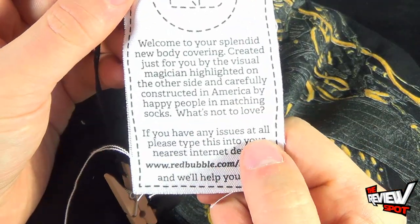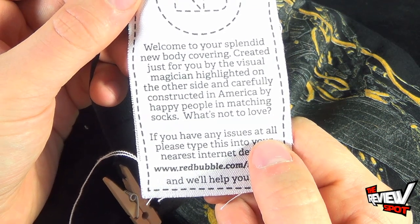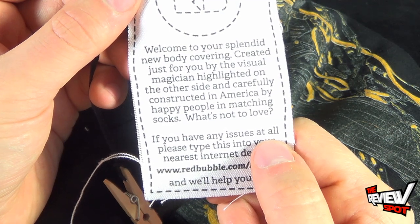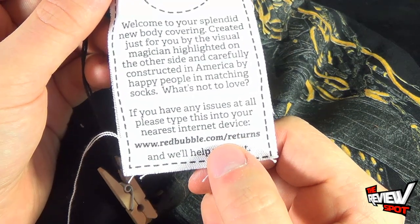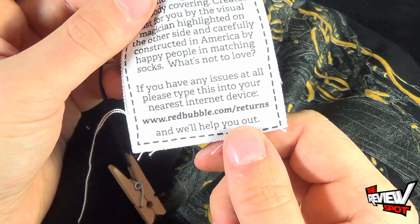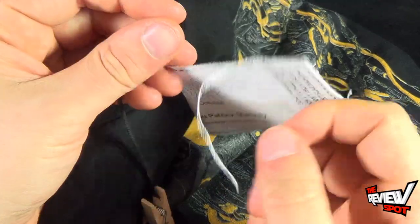On the other side: "Welcome to the splendid new body covering, created just for you by the visual magician highlighted on the other side, and carefully constructed in America by the happy people in matching socks. What's not to love?" If you are having any issues at all, please type this into your nearest internet device. You can also go to www.redbubble.com/returns and they'll help you out.